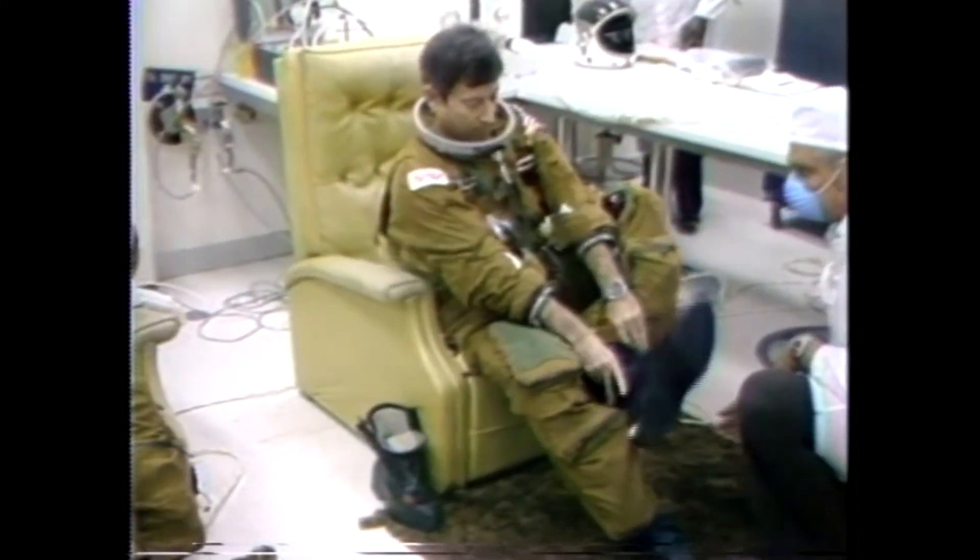John Young, who doesn't smile quite as much, does look quite happy to be moving into this phase of the preparations for the launch. This is Shuttle Launch Control at T-minus two hours, five minutes, and holding.